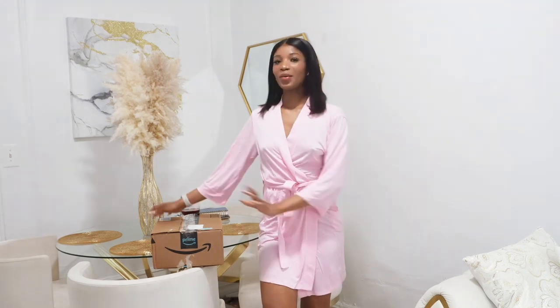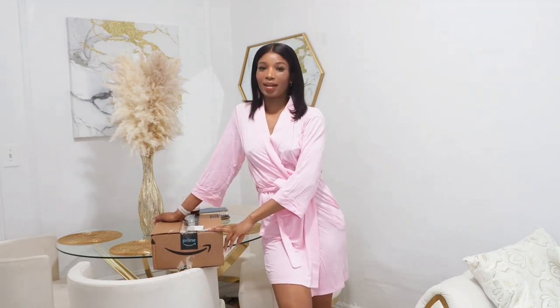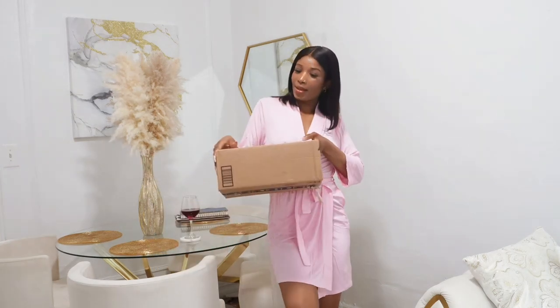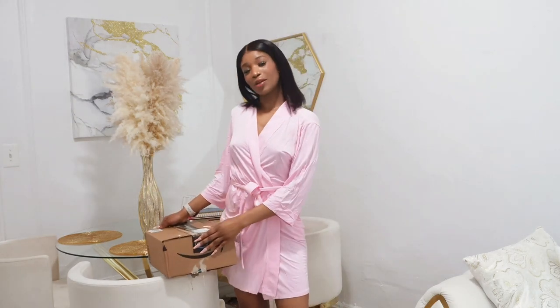Hi guys, welcome back to my channel! Today I'm gonna be filming a try-on haul. I've been ordering a lot of things and shopping a lot getting ready for summer. I just got this package from Amazon so I decided why not film a try-on haul. I want to say thank you to everybody who subscribed to my channel — it means a lot to me. If you're watching and not subscribed, please do subscribe!